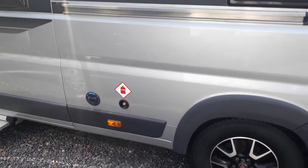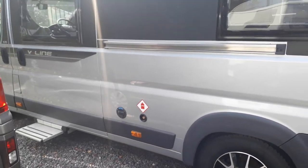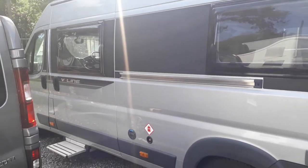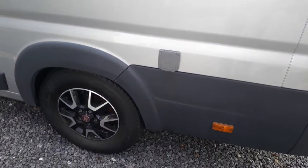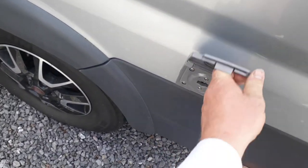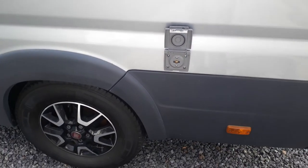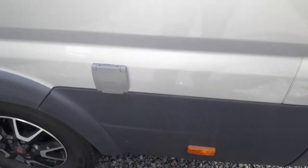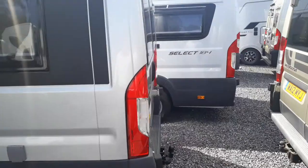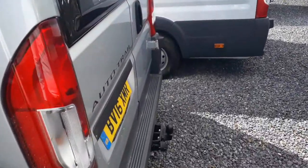This one's got an underslung LPG tank — no gas bottles needed. It's very cheap to fill up with LPG to run your cooker, fridge, and heating if you're not hooked up to the mains. You can fill that up at a petrol station very cheaply. I suspect this is a gas barbecue point as well, so if you carry a barbecue, it'll run off the cheap gas from your LPG tank.